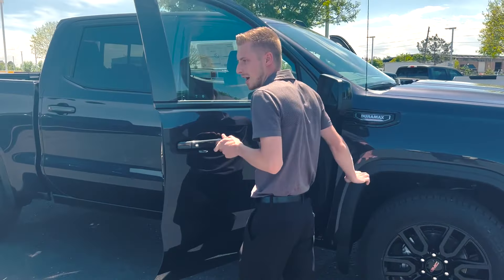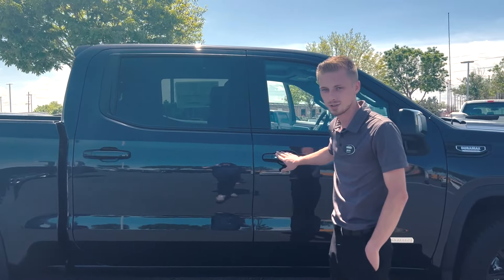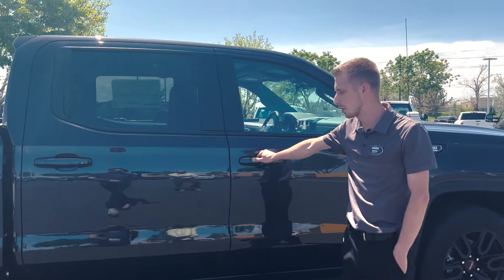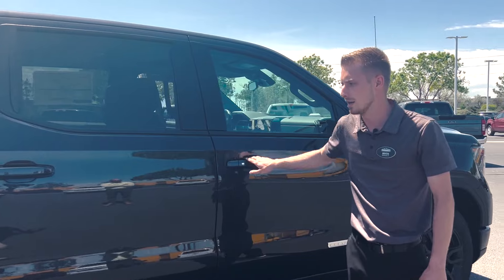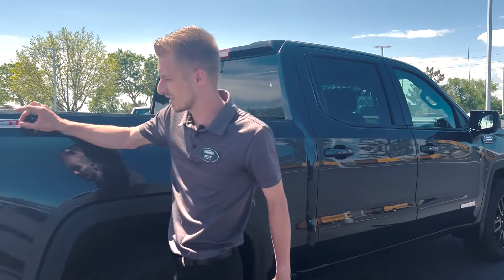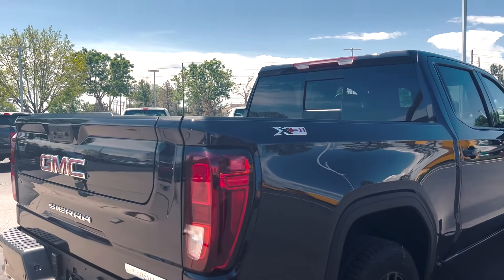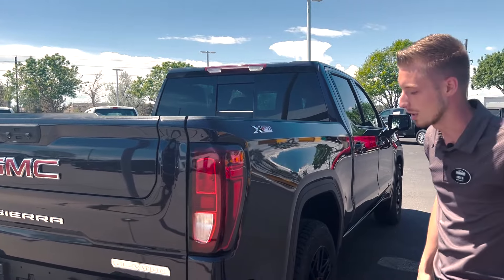Nice Duramax badging — as I did say this does have the 3.0 Duramax in it. Of course it has your keyless entry with the push button right here on the side. Coming towards the back you have that nice X31 off-road badging, just to let you know this does have your Rancho shocks and the skid plates as well.